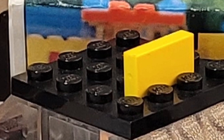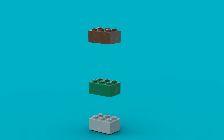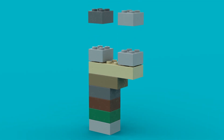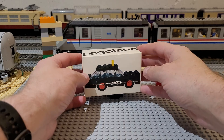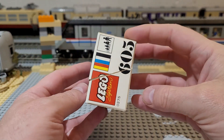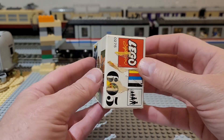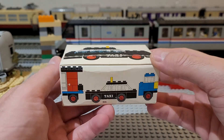Hi and welcome to the showcase of Legoland set number 605, the taxi. This set was released in 1971 in Europe. My dad could not find any information on whether the set was released in North America, but he would assume so.